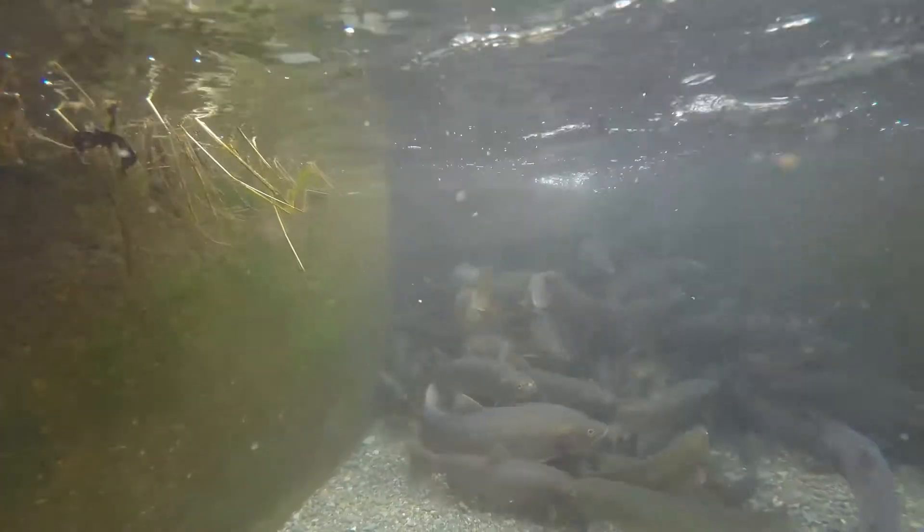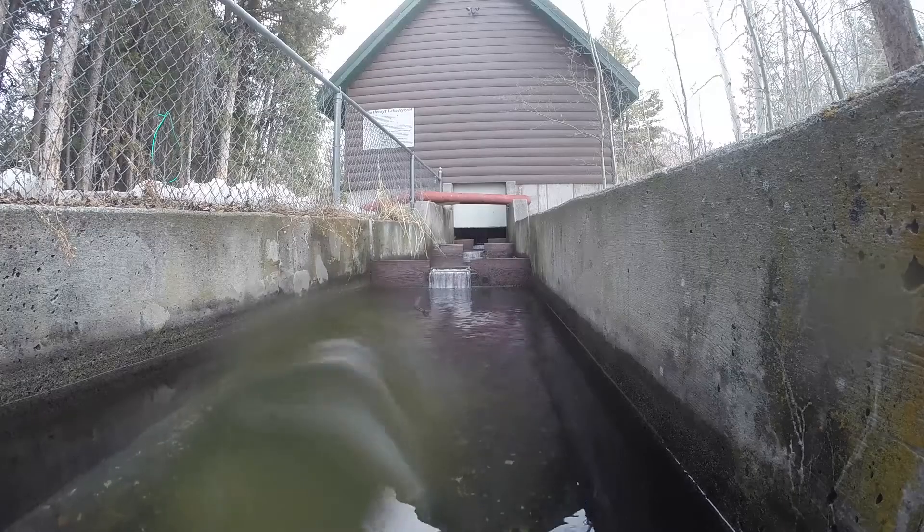Now, as many as 5,000 cutthroat trout will travel up the ladder on Hatchery Creek, over 15 lift pools, to their end destination: the Spawning Shed.